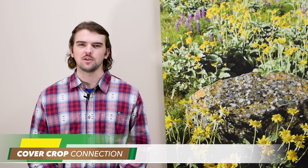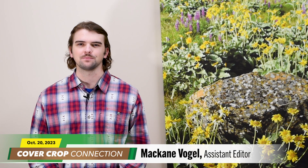Let's send it over to McCain Vogel now for today's Cover Crop Connection. McCain Vogel here for this week's Cover Crop Connection.